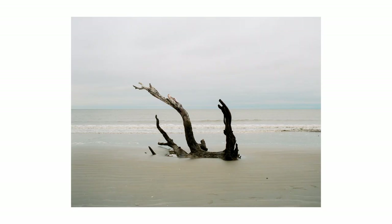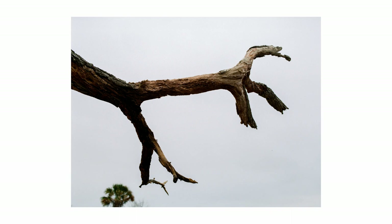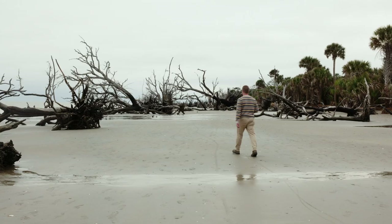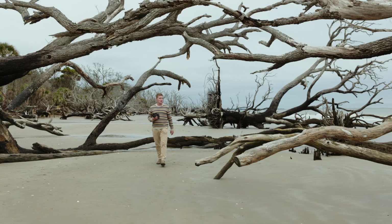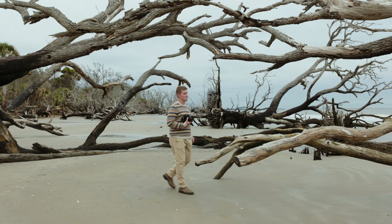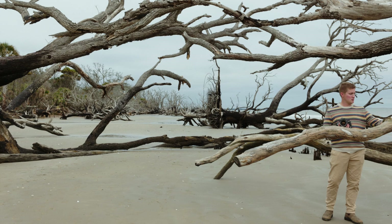That's the thing I like about medium format — when you get 10 frames versus 36, it really makes you sit back and think. I can't tell you how many times I put my eye up to the viewfinder to compose an image and just wasn't happy with it, so I didn't hit the shutter. What I ended up doing was finding singular pieces of driftwood and composing around those.